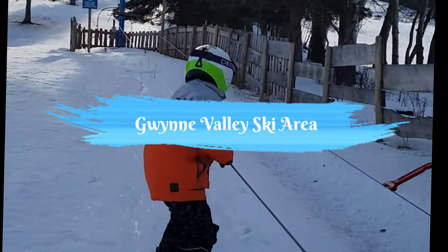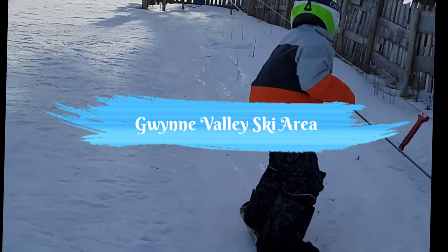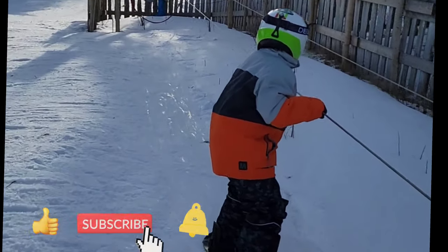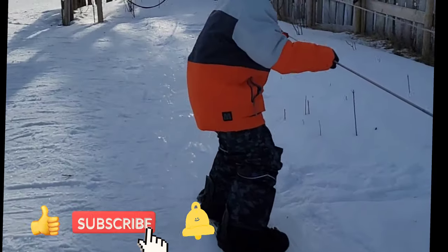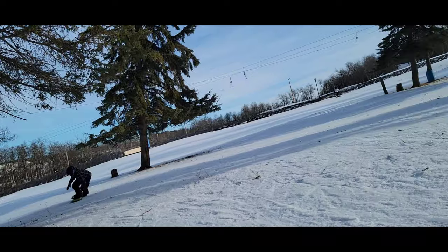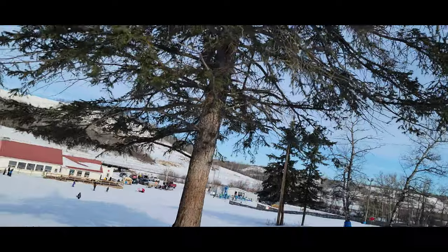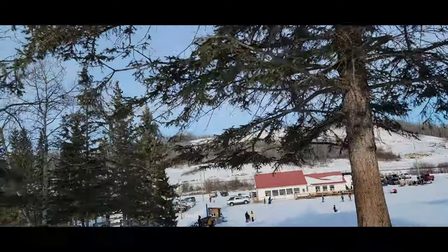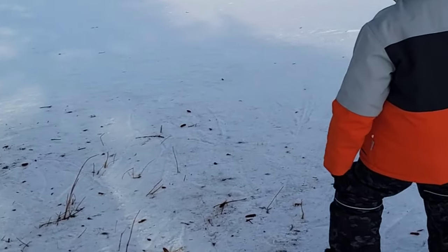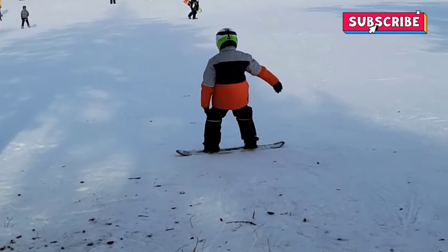Hello again guys and welcome back to my channel. In today's vlog we are here at Gwinn Valley Ski Area in Witaskiwinn, Alberta, Canada. I'm Isai Dale and on my channel I upload travel vlogs every Tuesday and makeup tutorials every Thursday. If you like my content please don't forget to like, subscribe, and click the notification bell. Today we are learning how to ski at Gwinn Valley Ski Area — I hope you enjoy!